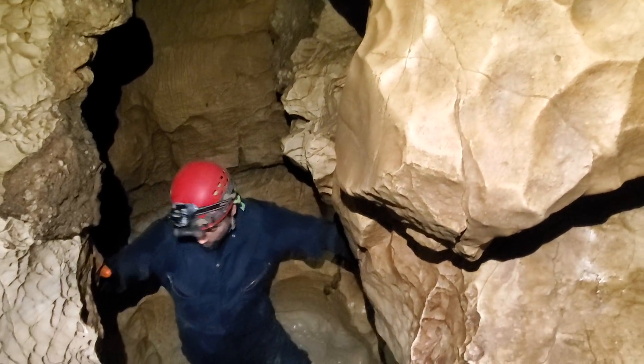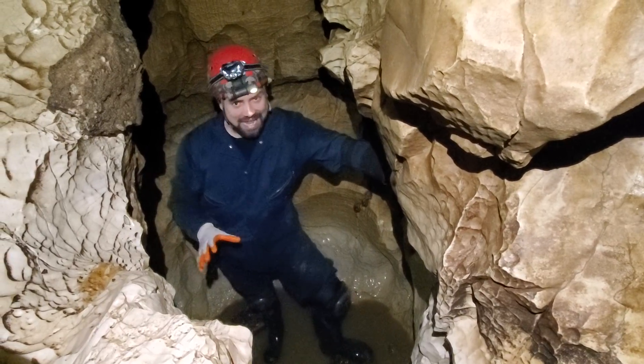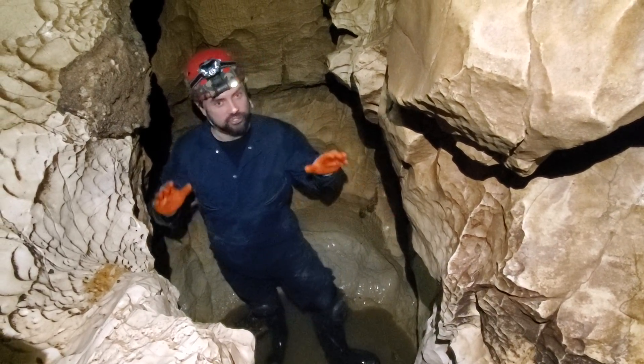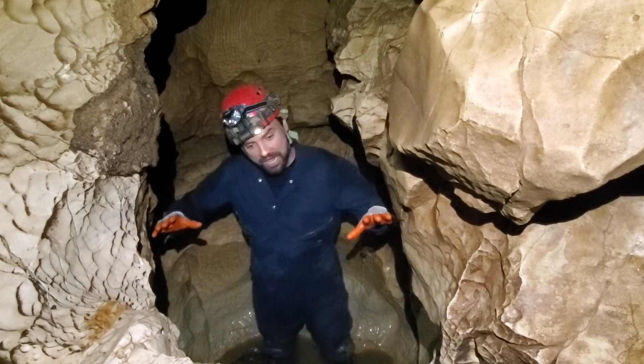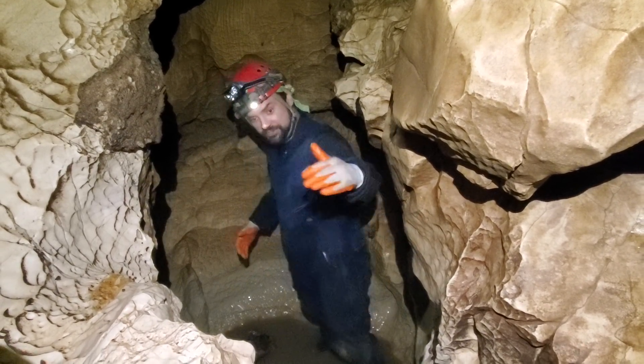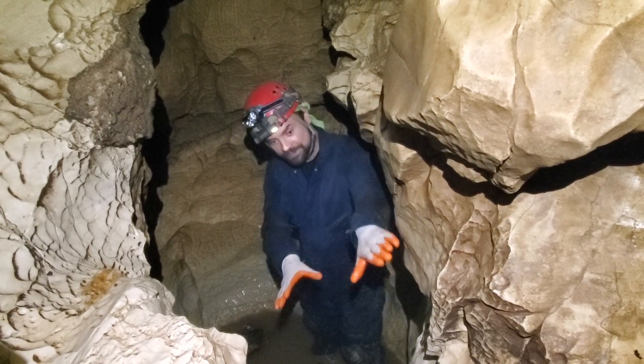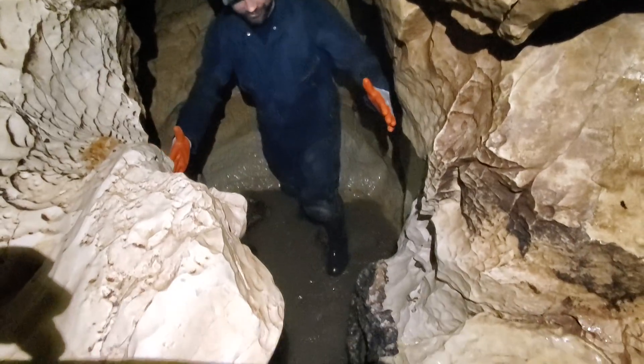We're going to do an introduction here to Woodcutter's Cave today. This cave was formed in what we call the Vados Zone of the cave passage — the cave passage that exists above the water table. The water comes in and it cuts, hence the name Woodcutters, cutting deep down through this canyon and forming these narrow canyons.